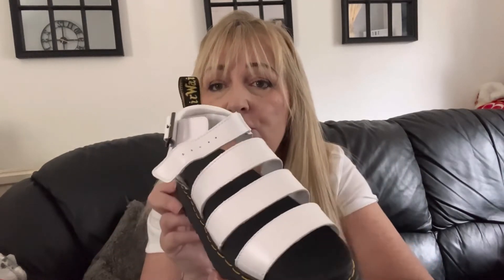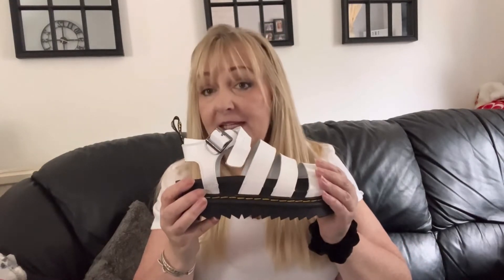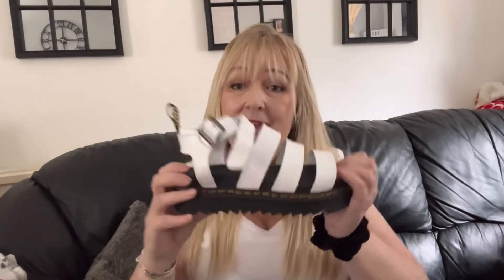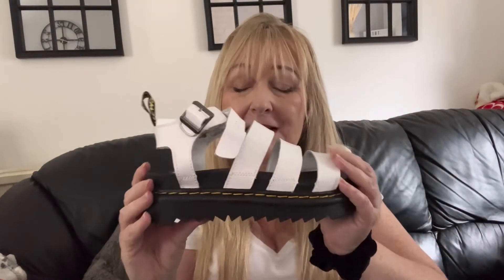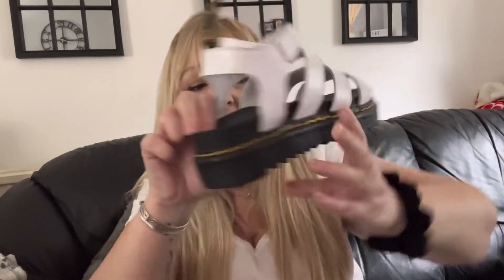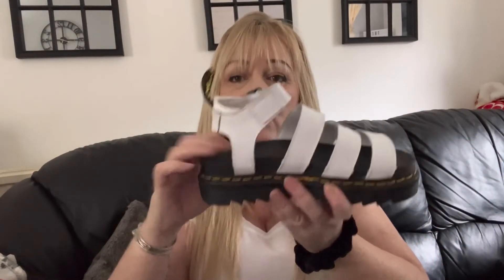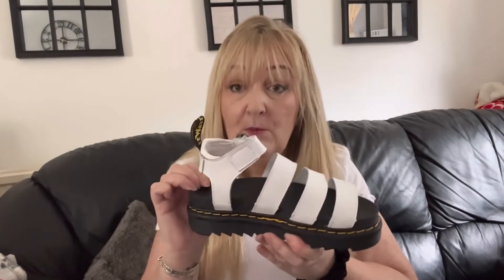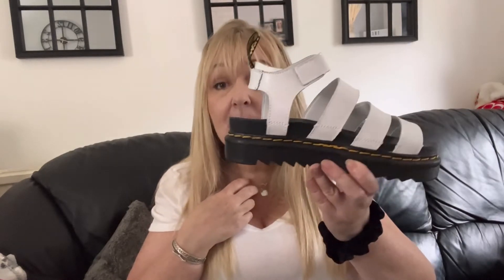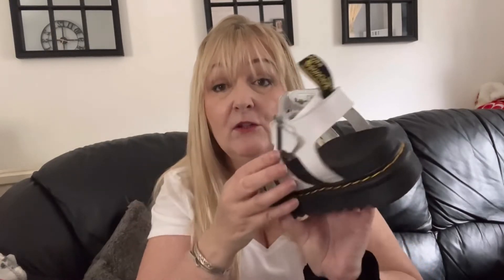These are leather, very heavy and very good quality. The real DMs in this style are £99 and these ones were £37.99, so a huge saving and you wouldn't know the difference. They are very comfortable, they've got the bouncy soles so they're very supportive. Very good if you've got foot problems — I've got plantar fasciitis which causes heel pain — so this type of shoe is ideal. Very fashionable and very in at the minute.